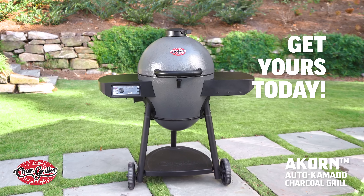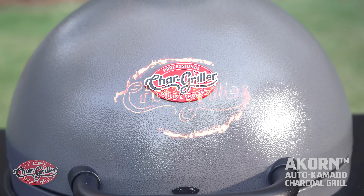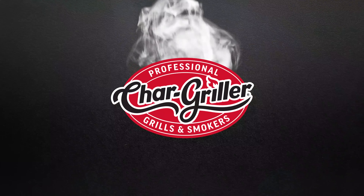Be the envy of your neighborhood and grab your Acorn Auto Kamado charcoal grill and smoker today. Chargriller: seriously hard-working grills.